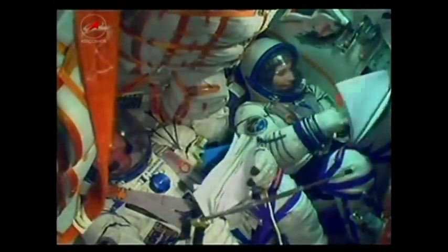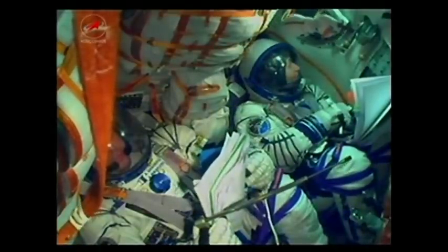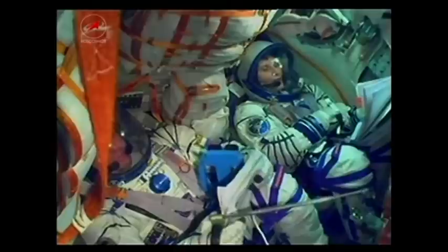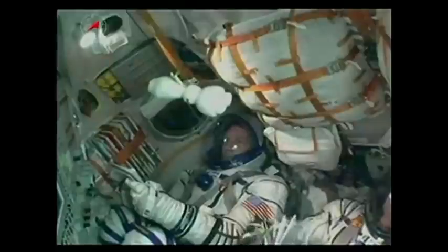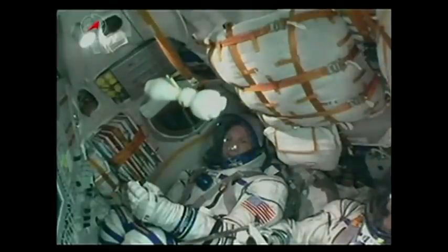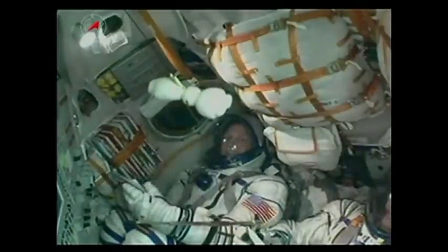The launch shroud has been jettisoned. The thrusters of stage two are operating nominally. All control systems are performing as expected, three minutes into the flight. The Soyuz is now traveling about 4,700 miles per hour. The core stage is performing as expected — 56 feet in length, 13 and a half feet in diameter with a single engine and four fuel chambers, providing about 200,000 pounds of thrust for the next three minutes, 28 seconds of operation. The stage continues to burn until about the 4-minute, 43-second mark.